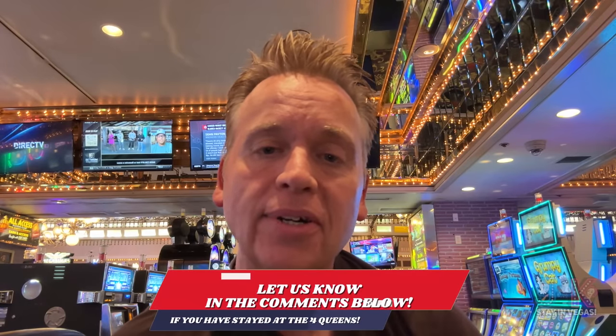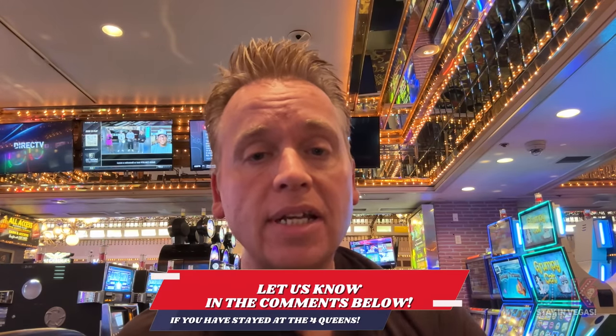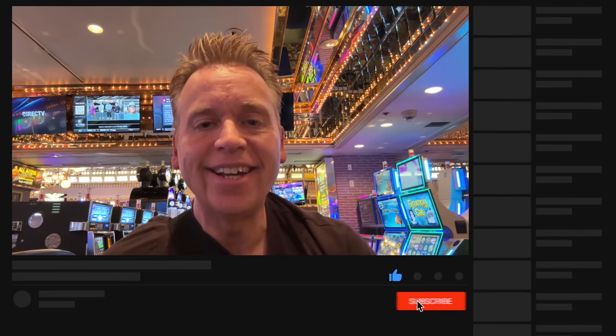Let us know in the comments below if you've stayed here or want to stay here based on this video — let's have a discussion. If you liked it, hit that thumbs up and subscribe to J&K Stay in Vegas — we've got a lot more coming, a lot of stuff you don't want to miss. Make sure to turn on those bell notifications to be alerted every time we post a new video or go live. All right everybody, as always, stay safe and stay silly — bye-bye everybody!